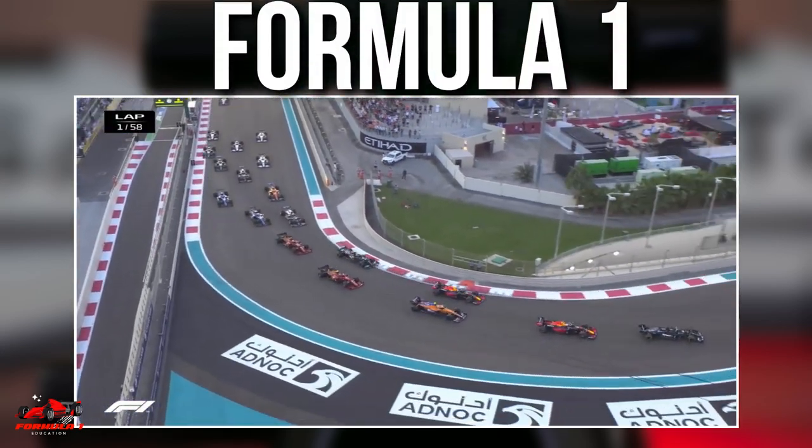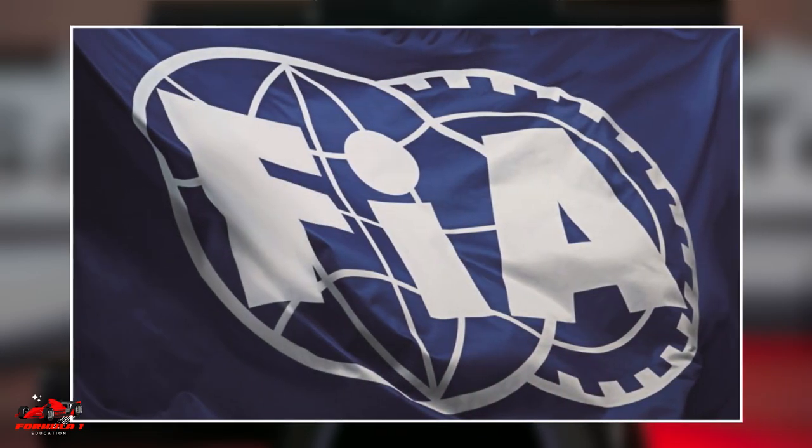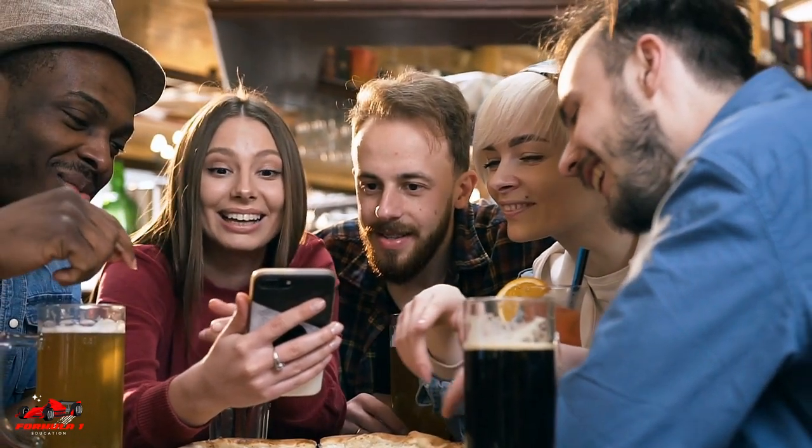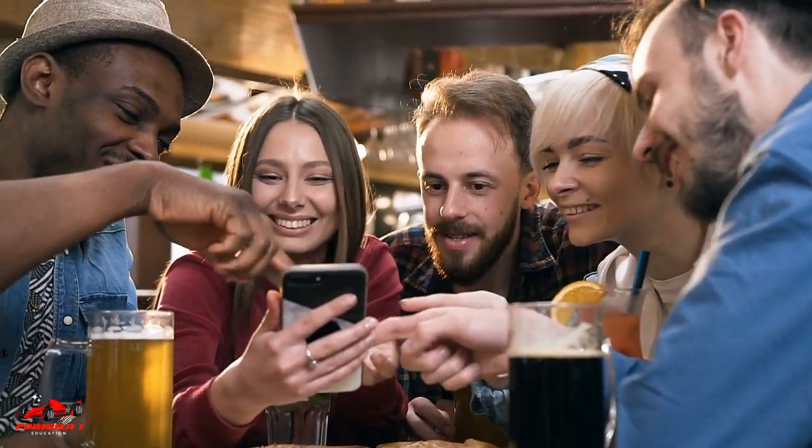If you are a fan of Formula 1, you might have heard that the FIA is introducing more stringent regulations for the roll hoop in 2023. In this video, we will look at what roll hoops are and why they are important in Formula 1.